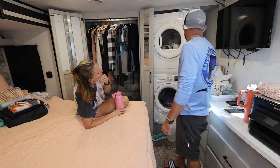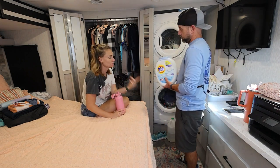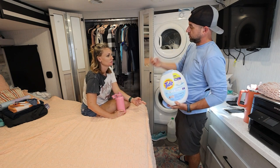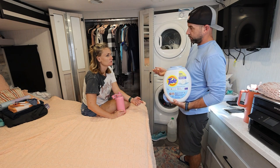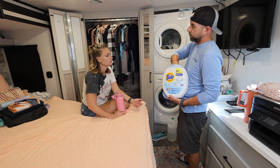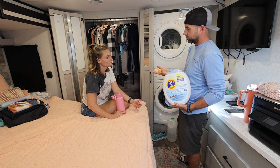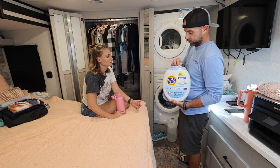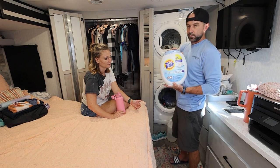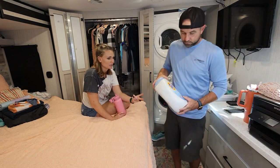Should we also get rid of those Tide Pods? Yeah, because they suds up too much in the washing machine. Look how large they are, and even the smaller ones suds up too much. They'd be great if you went to the laundromat, but I don't want to hold on to these just for that. Somebody else will get some use out of them. Take it outside for the free table.